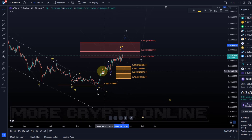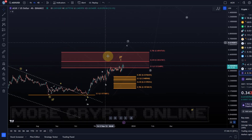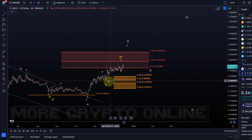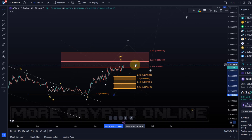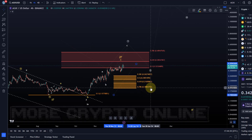The best I can give you is a potential ABC structure where the C wave might be unfolding as some kind of an ending diagonal. I need a little bit more clarity to determine what exactly this is. Either way, at the moment the focus can be on higher as long as the support area is holding — and so far it has been holding. I'll adjust it now: it's at 18.8 cents.